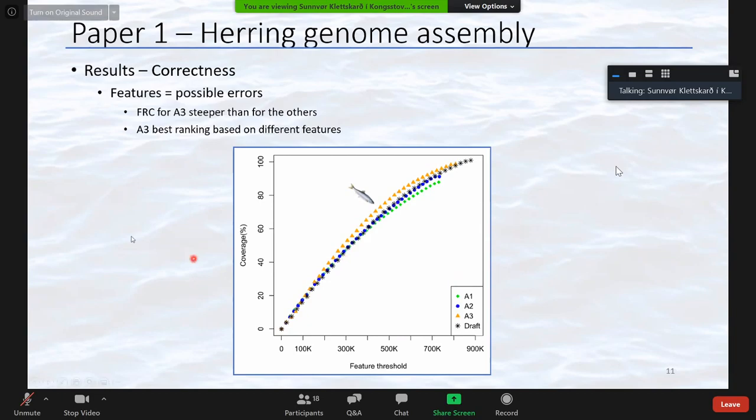So we did manage to improve the herring assembly in terms of fragmentation and correctness, even though it was slightly less complete. As we were preparing to publish these results, a new herring genome assembly was made available assembled at the chromosome level, which we were also able to use in other parts of our work.